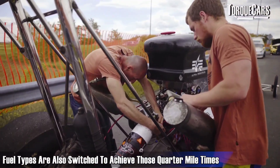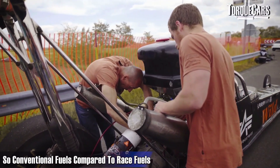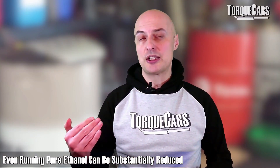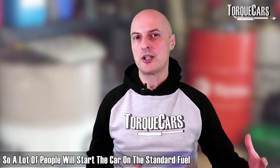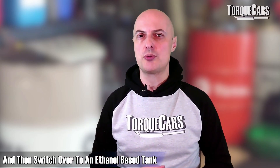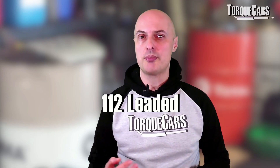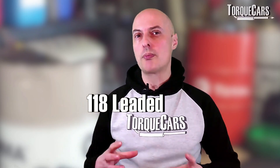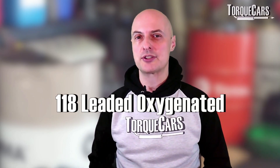Fuel types are also switched to achieve better quarter mile times. Conventional fuels compared to race fuels — even running pure ethanol — can substantially reduce your times. There are often problems with switching to pure ethanol, such as getting the car started, so many people start on standard fuel then switch over to an ethanol-based tank. There are also lots of higher octane fuels that can be used; we have a video discussing alternative fuels and how you get more power out of them compared to standard pump fuel.